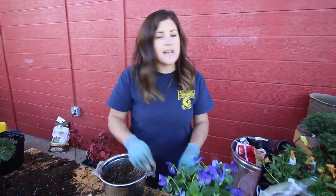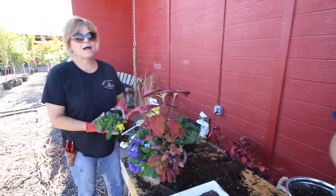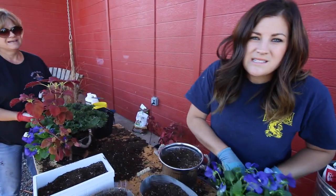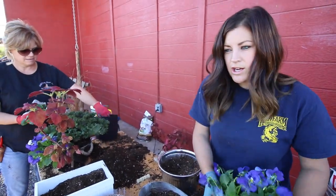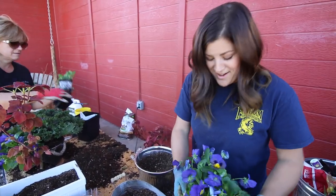There's a tree service here right now taking out a huge tree in front of our nursery. It was a Bradford pear. It's been sick for a while, and it's not really a good idea to have a sick tree in front of a nursery. So I decided it had to come out — that's the noise up there.